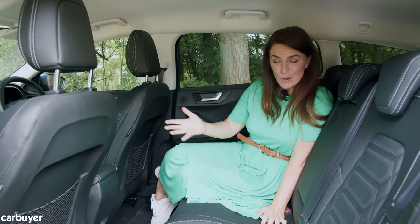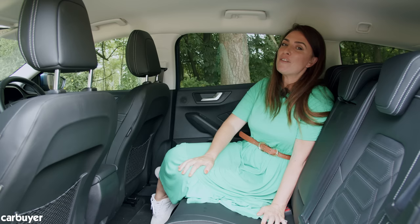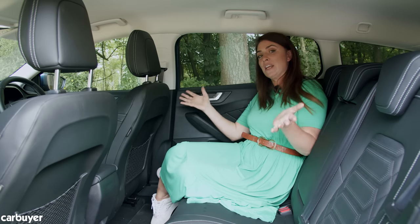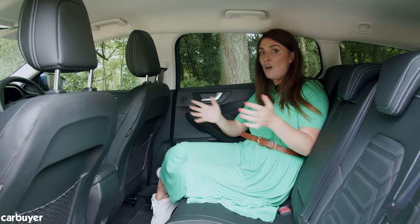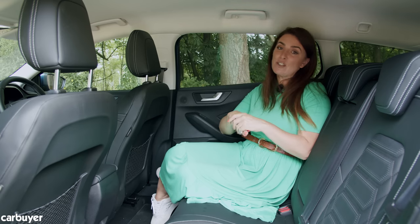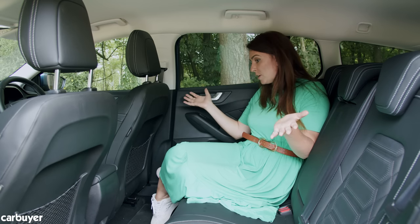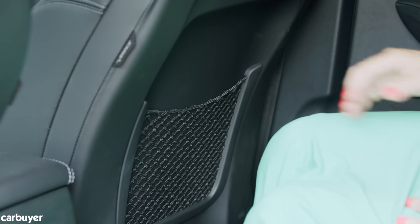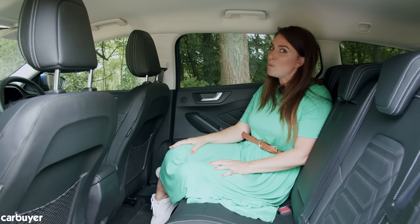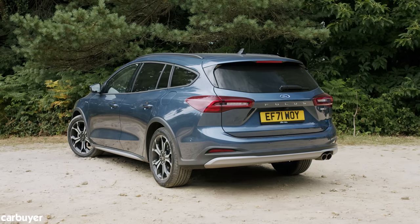The hatch offers 1,354 litres of total load space with seats folded. In the rear seats, when this generation launched back in 2018 it was elevated from a cramped, claustrophobic car to one of the more spacious in its class, and nothing has changed. Even in the standard version there's enough space for six-footers to get comfortable. There are no climate controls in the back, but there are nets on the seats and pockets in the doors, and the windows are nice and big — it's way better than the latest Peugeot 308.